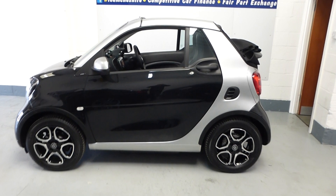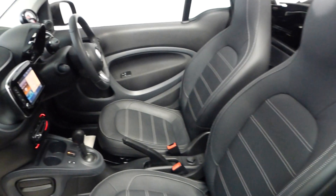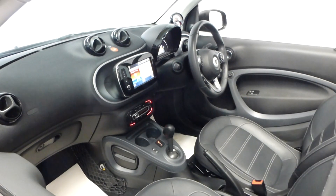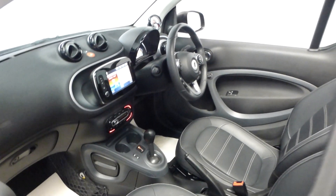The vehicle has a black leather interior with heated leather seats. There's a media screen which houses the navigation, radio, and Bluetooth telephone. It's also air conditioned.